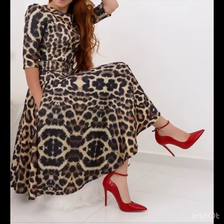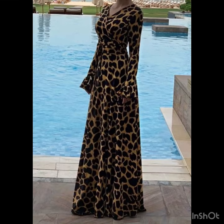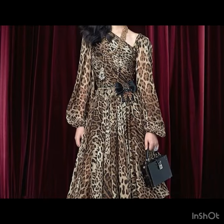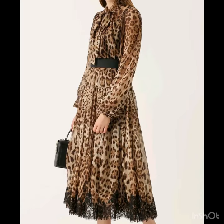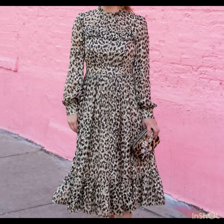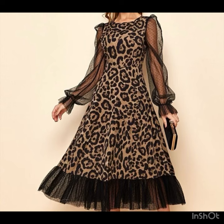Today I will share with you some beautiful dress design ideas like midi dresses, skater dresses, and maxi dresses with beautiful leopard print. There are so many beautiful designs of dresses with cheetah print that look so amazing, giving you a rich look and a unique, attractive look. The dresses are also very beautiful and awesome, and I hope you are going to love this collection.